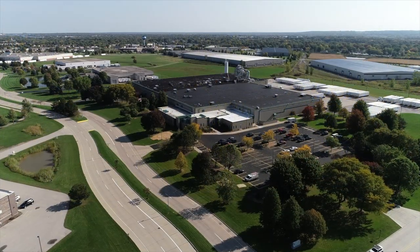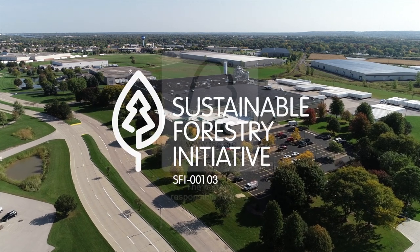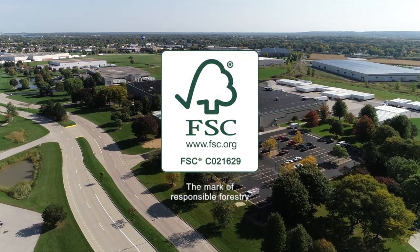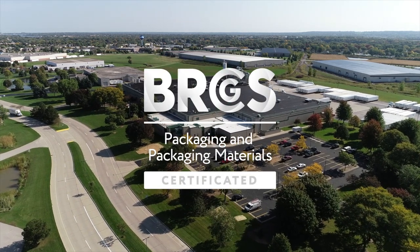The De Pere division strictly follows the guidelines laid out in our SFI and FSC Certifications for Sustainability and our BRCGS Certification for Food Safety.